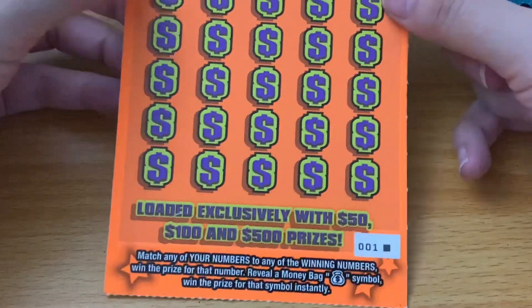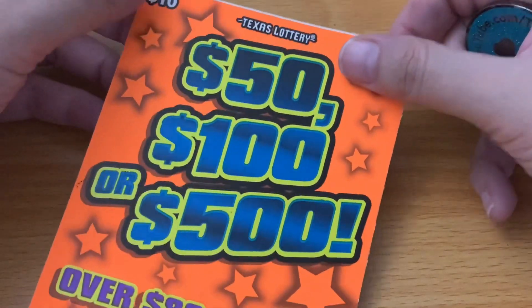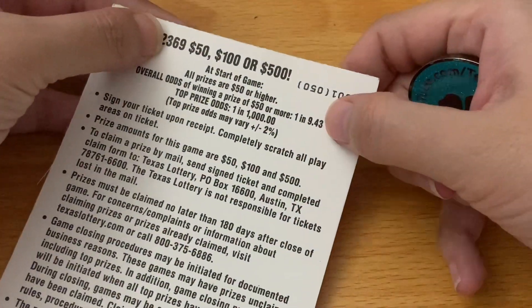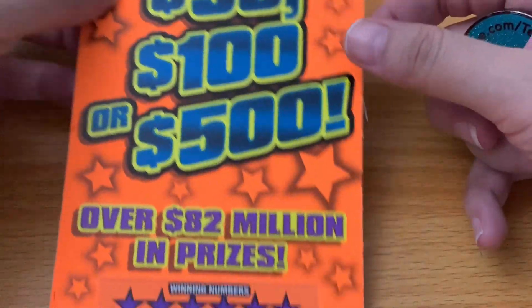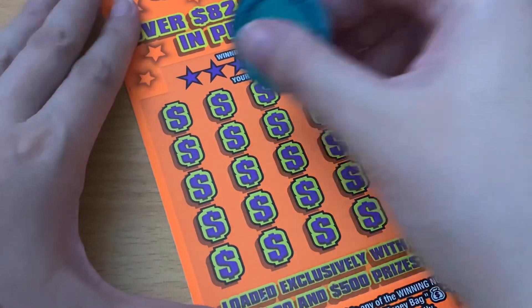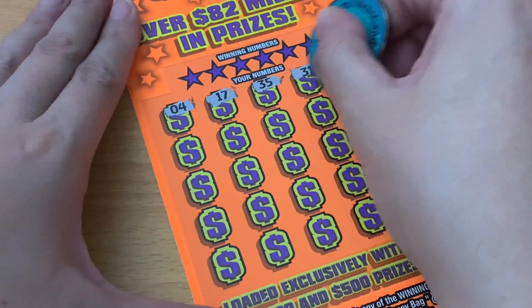We won one out of four $5 tickets, but luckily it was a $20 winner, so we technically broke even on those. Now we need the $10 ticket to deliver. The place I went to honestly did not have much of a selection, so I did go with this ticket. I would love to win the $500, or even $50 or $100, but really it's that $500 I'm after. Just know this ticket has horrible odds — one in 9.43 overall — because if you win, it's going to be at least $50 and up to $500. We need a money bag for the auto win or a matching number; lucky number one is this ticket's number.